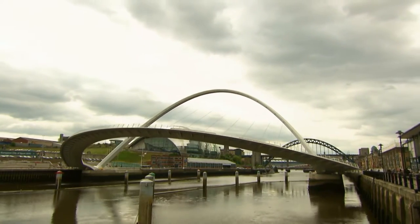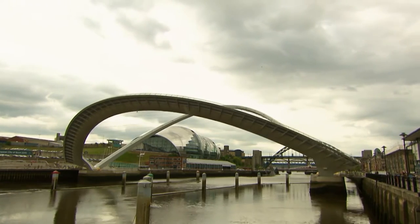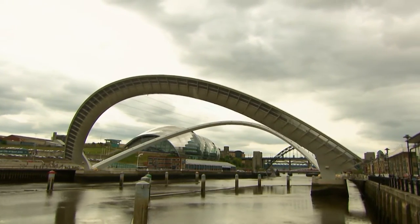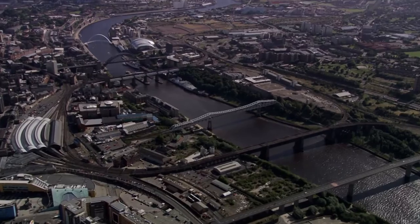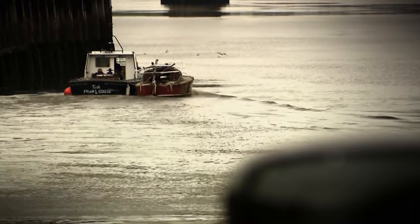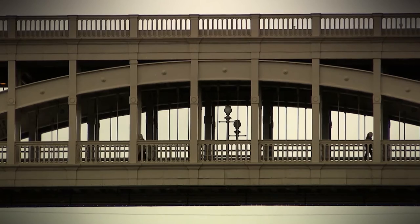This 800-tonne steel giant is 50 metres high and is wider than a football pitch. Taking just two years to build and costing £22 million, this unique structure has won more than 30 international awards. There are six bridges within half a mile along the River Tyne, all defining the city of Newcastle. So in 1996, a competition was launched to build a world-class bridge that would put Gateshead firmly on the map.